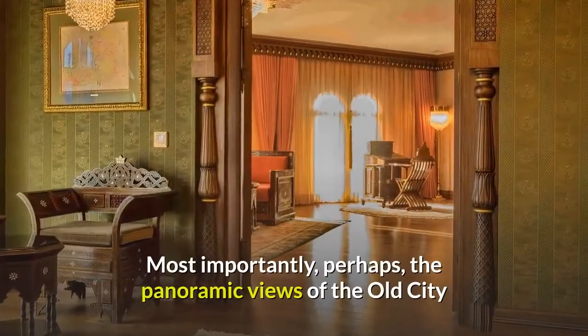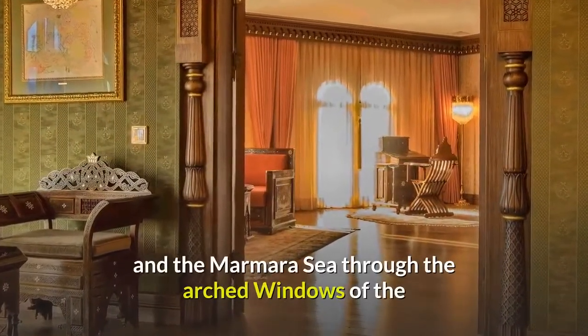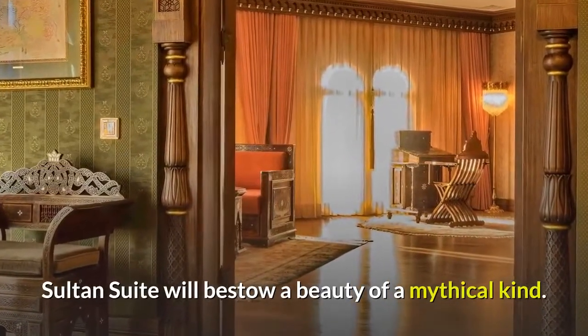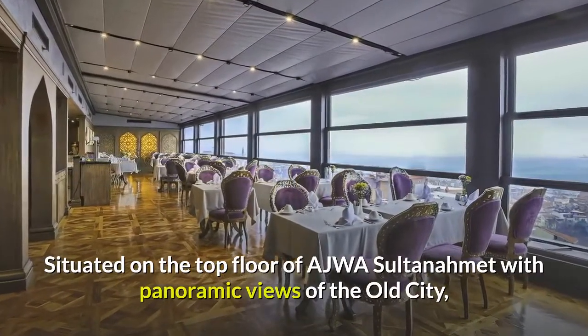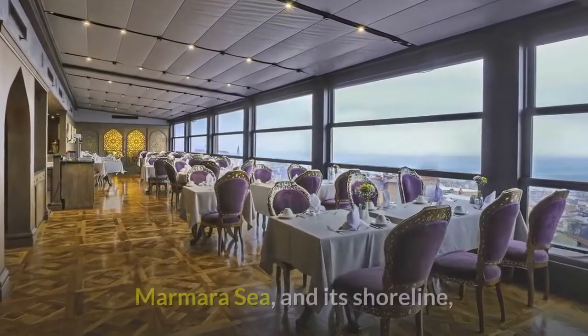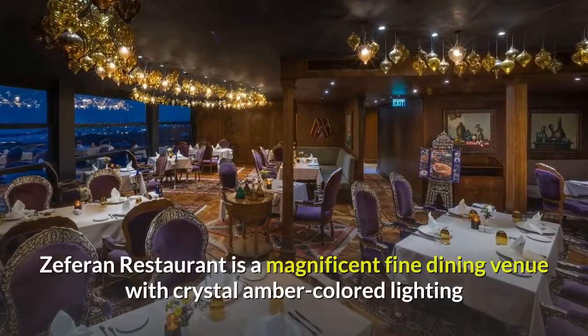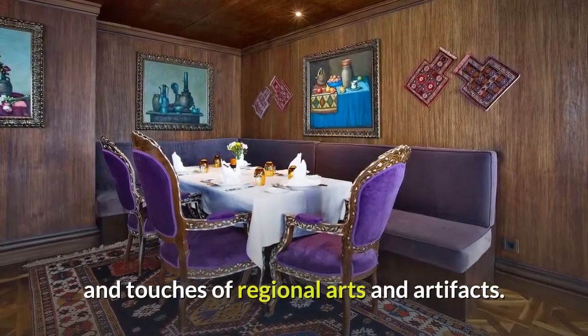Most importantly, perhaps, the panoramic views of the Old City and the Marmara Sea through the arched windows of the Sultan Suite will bestow a beauty of a mythical kind. Situated on the top floor of Ajwa Sultanahmet with panoramic views of the Old City, Marmara Sea, and its shoreline, Zephran Restaurant is a magnificent fine dining venue with crystal amber-colored lighting and touches of regional arts and artifacts.